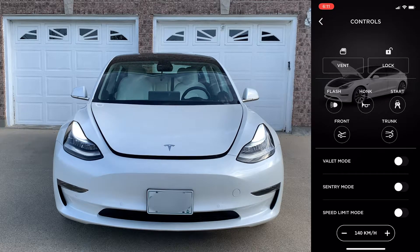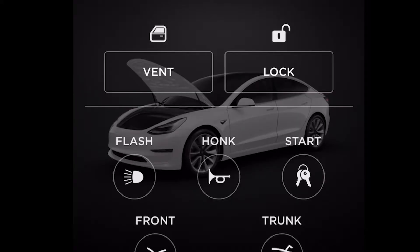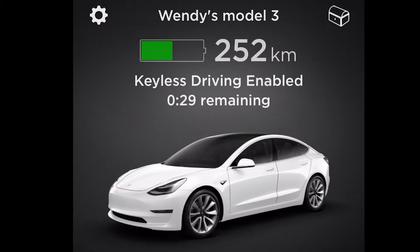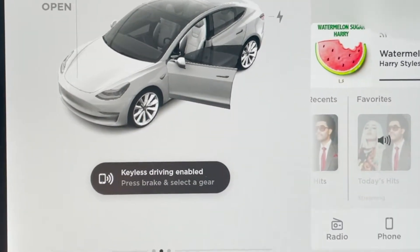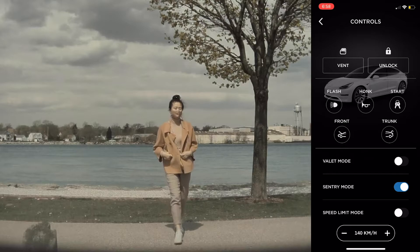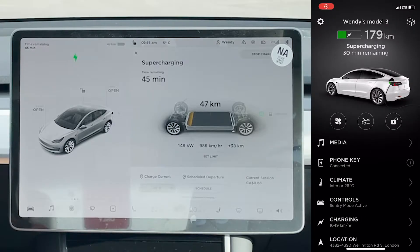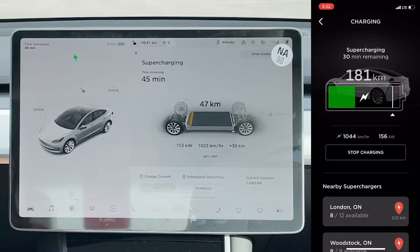The next group of controls lets you turn the flash on, honk, open the frunk, open the trunk, and lock the car. A very interesting function here is keyless drive — in an emergency where you can't get to your car to move it, you can give access to a friend so he or she can move it. You can also turn sentry mode on or off, which activates the cameras and records suspicious activities.